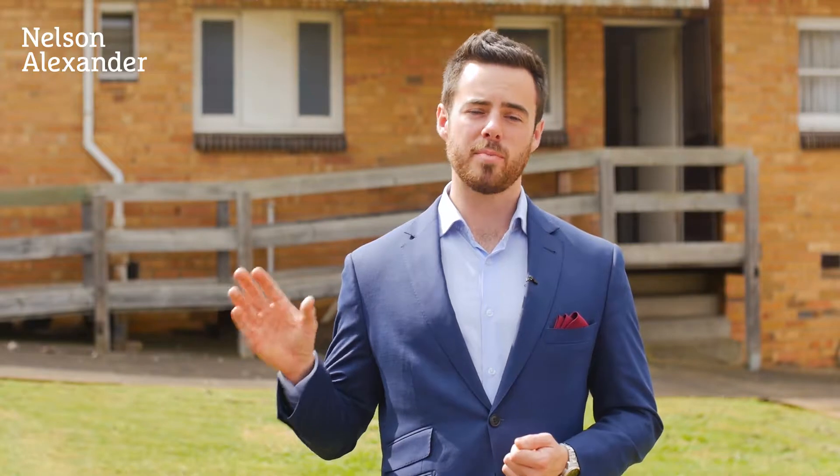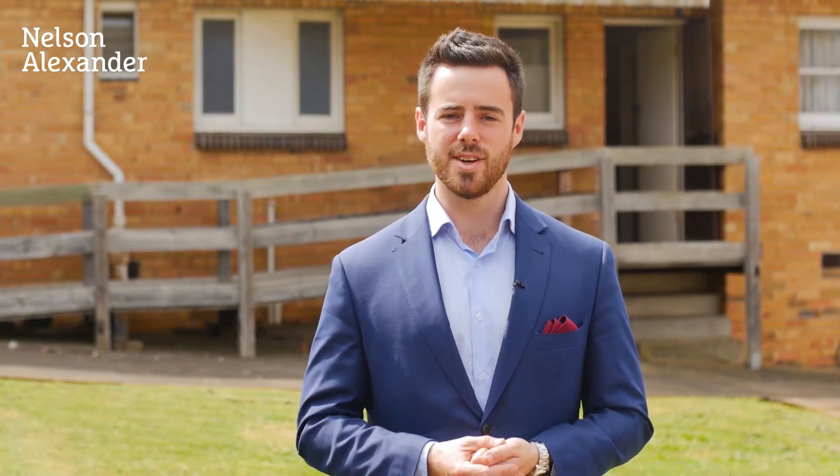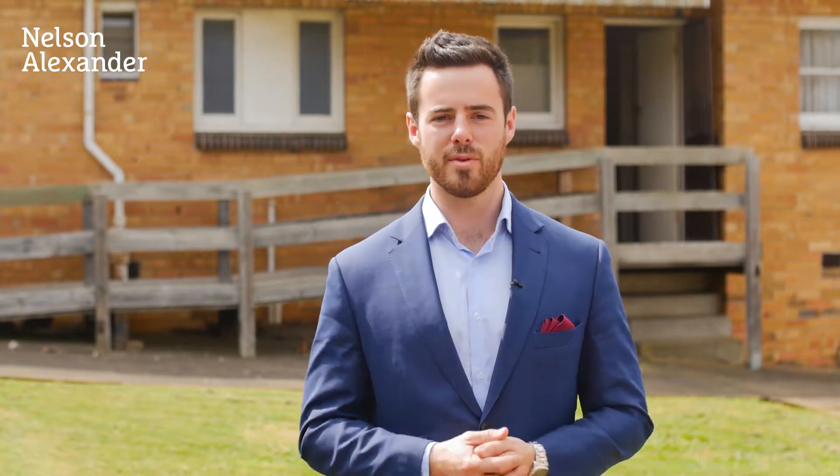Within walking distance to some of Melbourne's best public and private schools and the Maribyrnong River, no matter what you're looking to do — rebuild, invest or potentially subdivide — you will not go wrong in this location. I look forward to seeing you at one of our open for inspections.